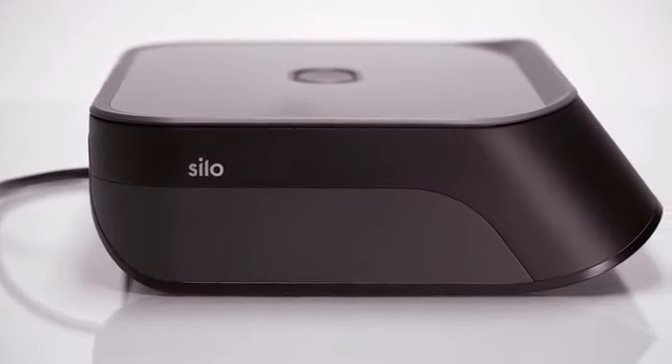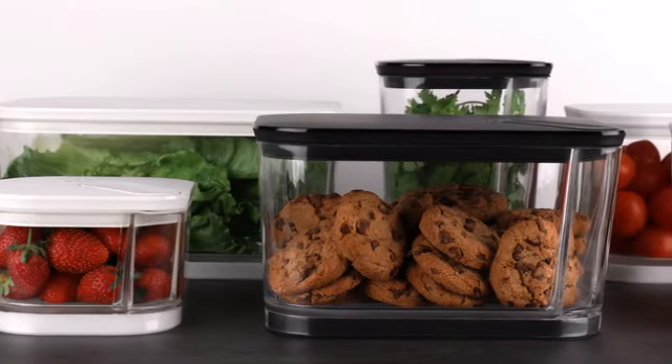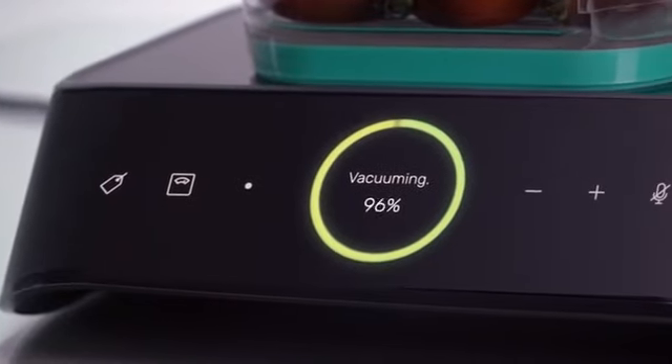And then I had an idea. Silo is a completely new approach to household food storage. Just put your food in one of our BPA-free containers and press it down on the base. After a few seconds, the container is perfectly sealed, keeping air away from your food.